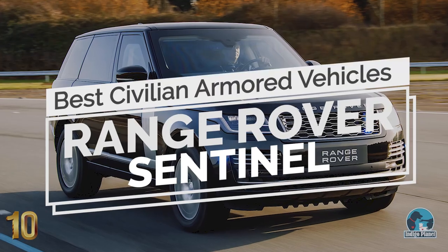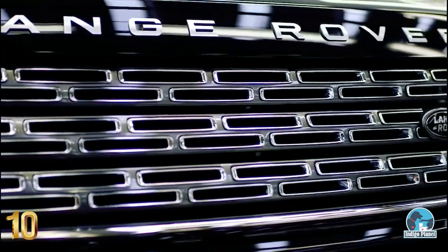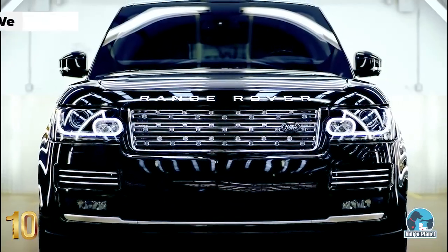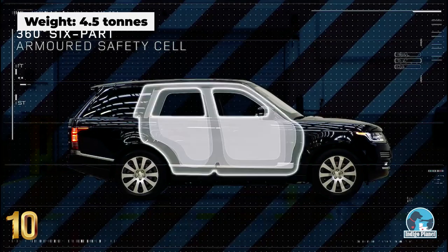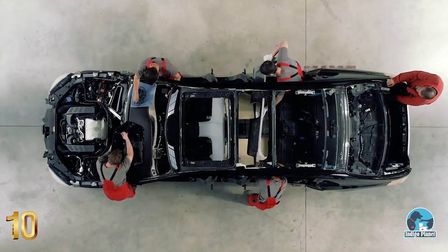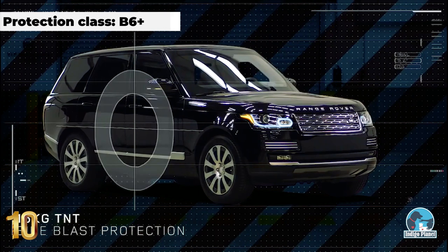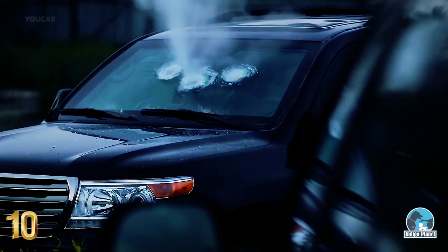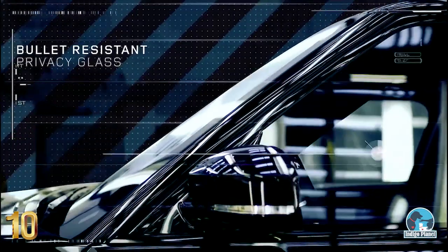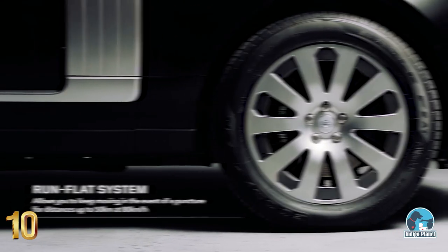Number 10: Range Rover Sentinel. Built by Land Rover Special Vehicle Operations, the Range Rover Sentinel has more than a ton of armor-plating and blast-resistant glass, being fully equipped for street warfare directly from the factory. It has been designed to withstand explosives as well as conventional bullet and blast attacks, featuring bulletproof windows of almost 2 inches and run-flat wheels with a drive allowance of 30 miles.